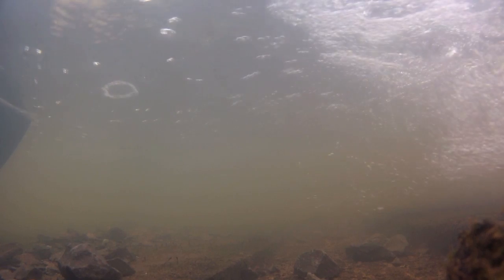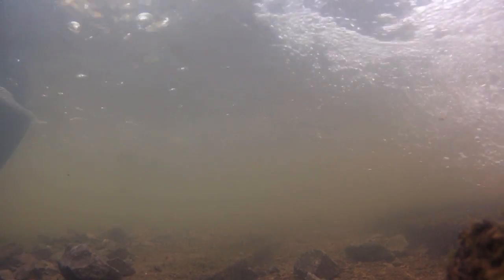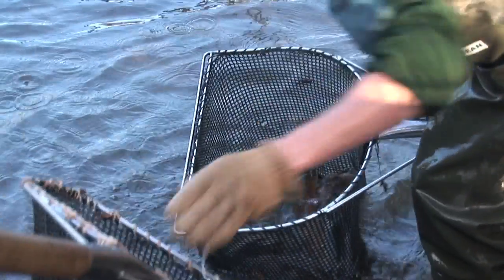Sexually mature fish run up the river into the hatchery at the top end of Blagdon any time between mid-October till mid to late December. Once the fish have collected in the horseshoe pond, they're ready for stripping.